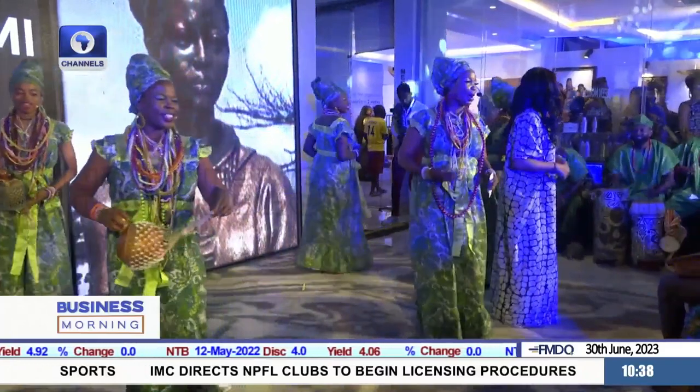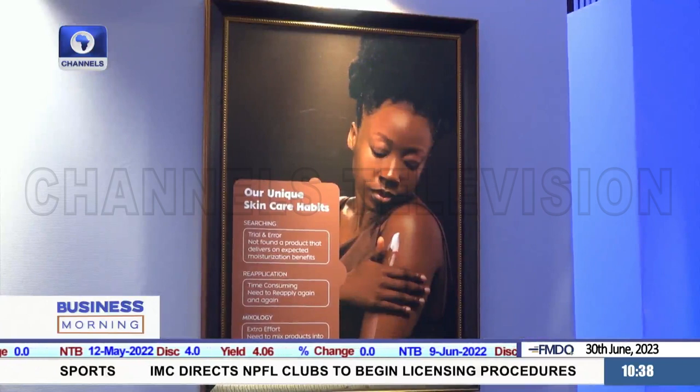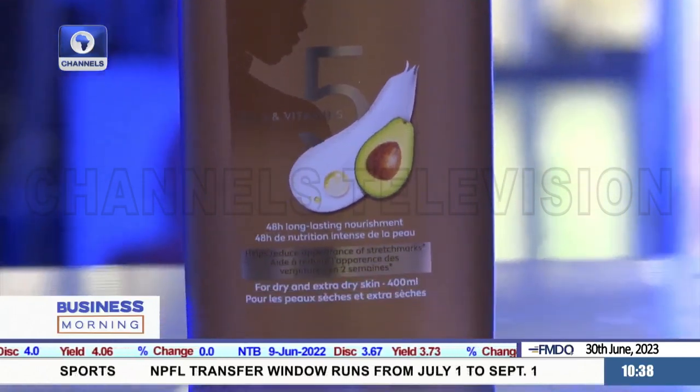In many ways, the launch of the Nivea Radiant and Beauty range feels like being invited to embrace what adds to skin beauty, confidence, and sense of identity. We need to ensure that ingredients are more natural — that's why you see we are moving into five natural oils: avocado, almond oil, macadamia, and also ingredients like turmeric and so on.